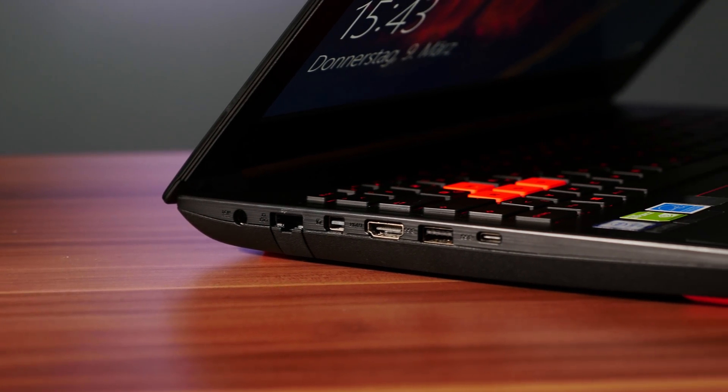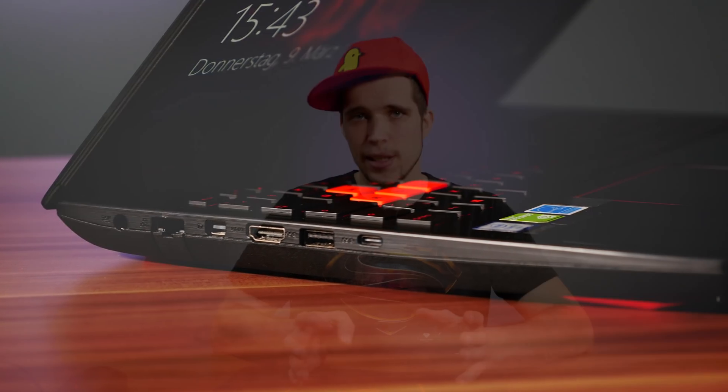First of all you really need to check if your notebook is upgradable. On some Ultrabooks or MacBooks you can't upgrade a lot. For instance, I had a MacBook early 2015 Retina version — you can find it on my channel — and I upgraded the SSD but it was only possible to use Apple proprietary SSDs or some OWC SSDs, which were super expensive and not worth it. But on most Windows machines like this ASUS notebook you can upgrade the RAM and SSDs easily.